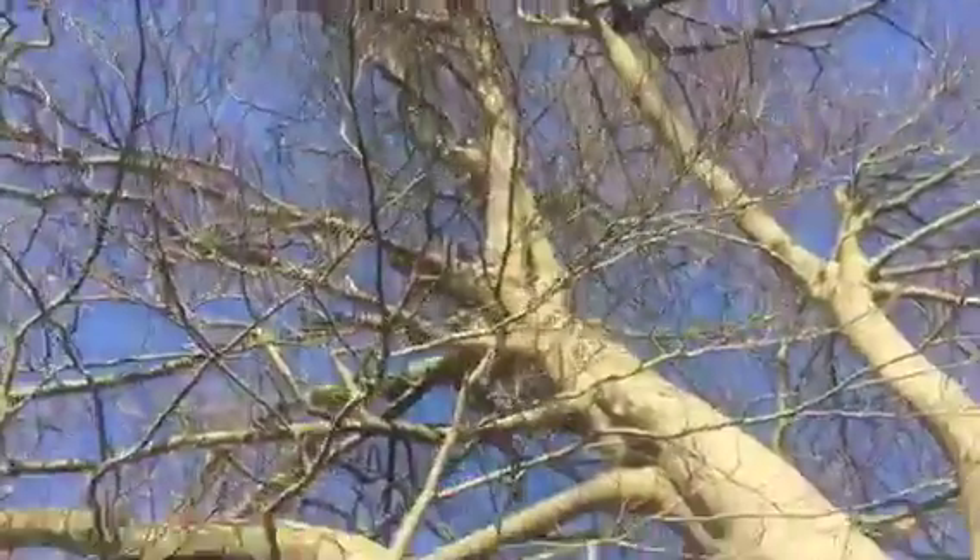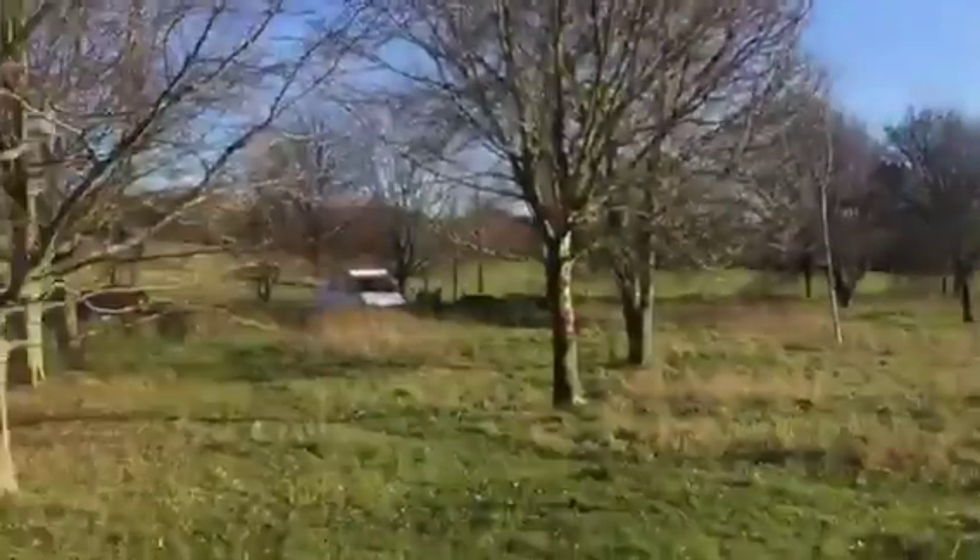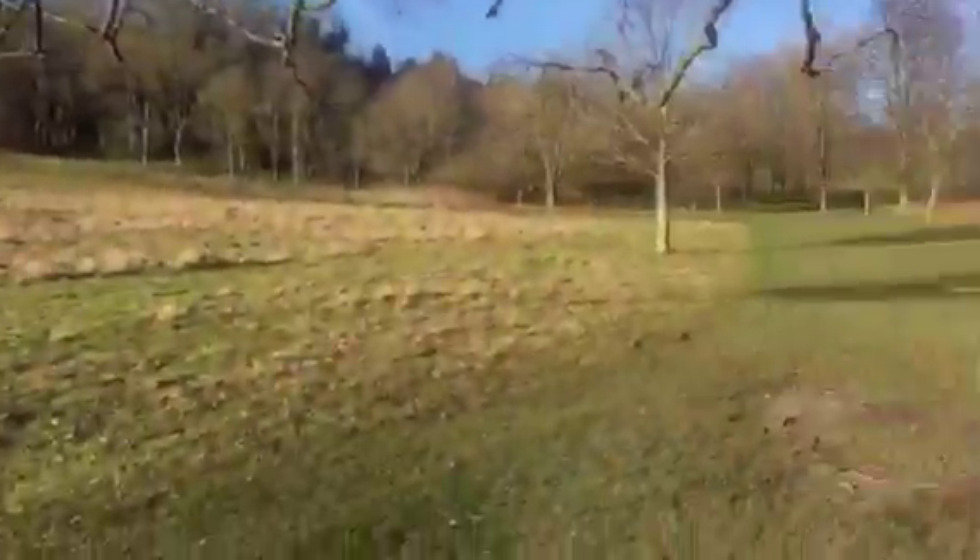Hello, I found a tree. Beautiful tree, very big, somewhere in nature. Really sweet weather — it's a little bit chilly, but it's okay.